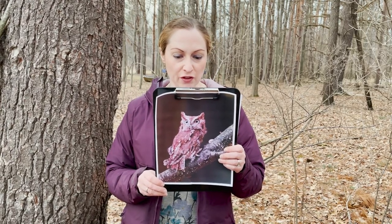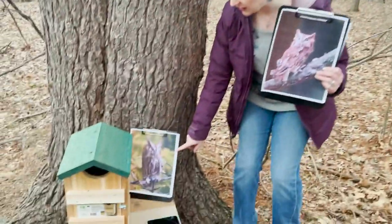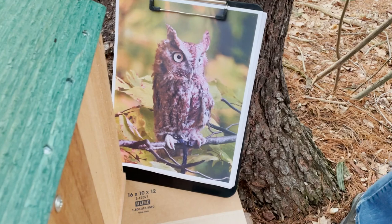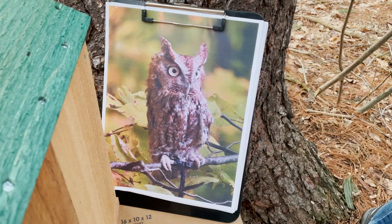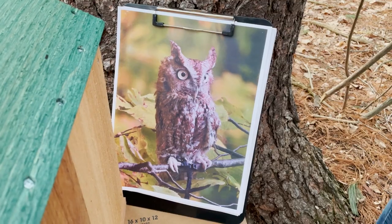Their feathers have a very complex pattern of streaking and spots that really gives them excellent camouflage against the tree bark, and they have light yellow eyes and a pale bill.